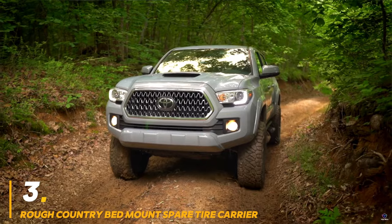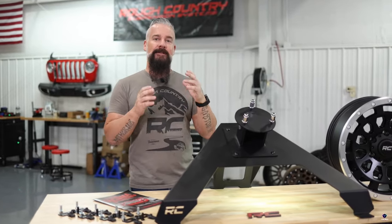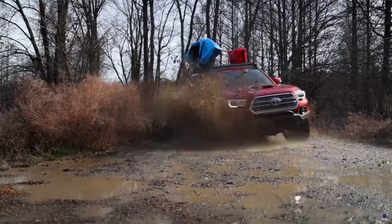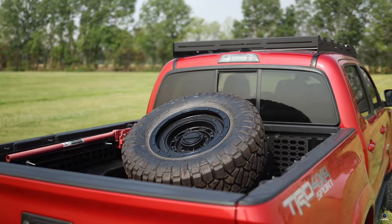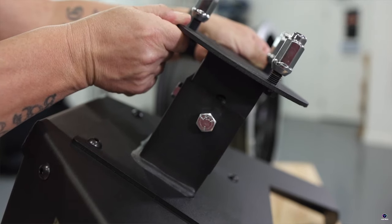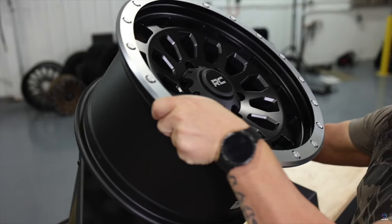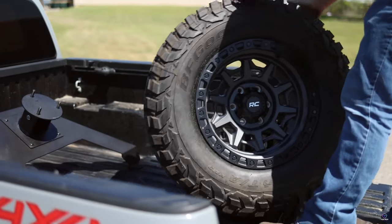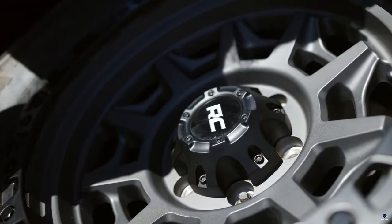Number 3: Rough Country Bed Mount Spare Tire Carrier. Keep your spare tires secure and out of the way with the Rough Country Bed Mount Spare Tire Carrier. This carrier mounts directly to your truck's bed rails, freeing up valuable cargo space. Made from heavy-duty steel, it can handle the weight of even large off-road tires. A durable powder-coated finish protects from rust and corrosion. Easy to install with included hardware and instructions, it's a great way to be prepared for a flat tire on your next adventure.